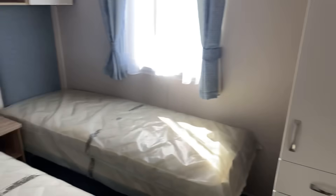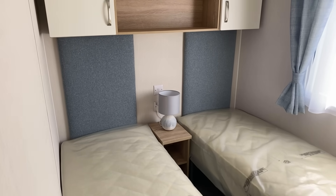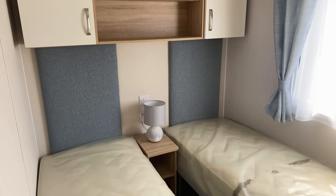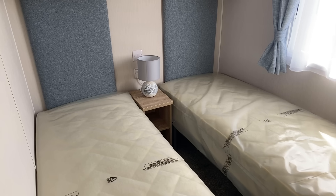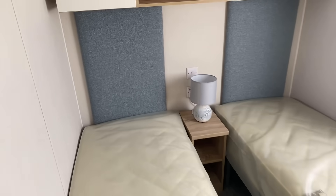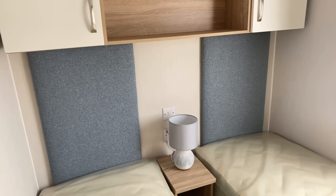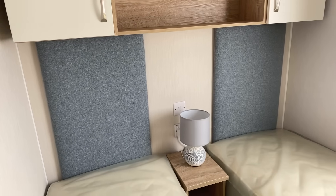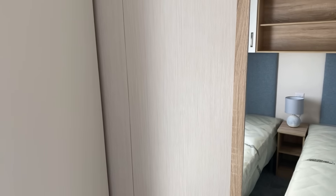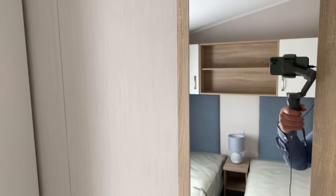As we head on down the hallway on the left-hand side we come to the guest bedroom. There are nice headboards which match the curtains, overhead storage, and a little table in the middle that moves out so you can push the two beds together if you prefer. Behind that you can see USB points as well as plug sockets. In front of the bed towards the window there's a set of drawers and a wardrobe, plus a mirror just behind the door.